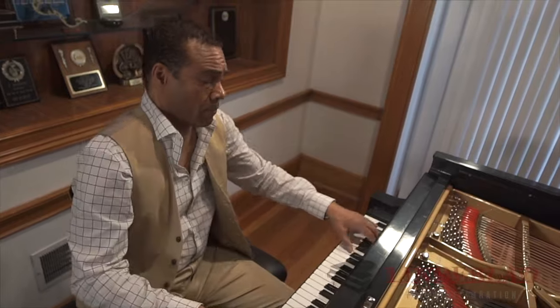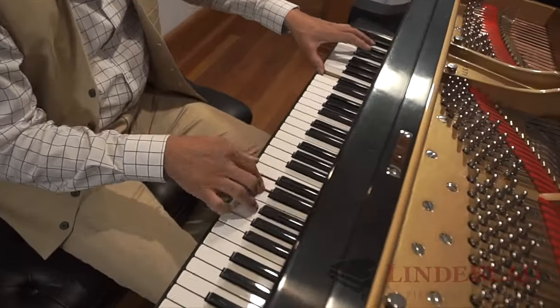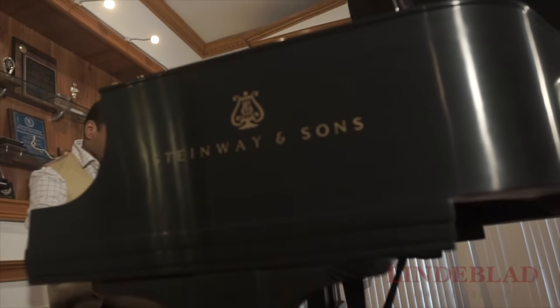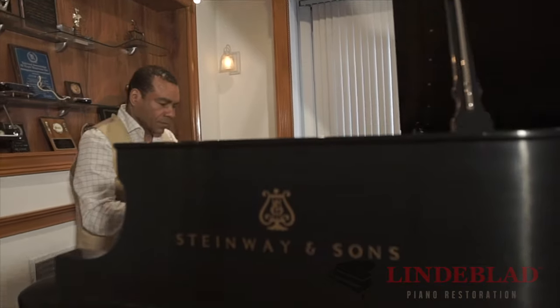I played all instruments. I played Yamahas, Baldwins, even Bösendorfers. But there's nothing like an incredible Steinway piano. It's like having a Rolls Royce in my house — I can't describe it any better than that.